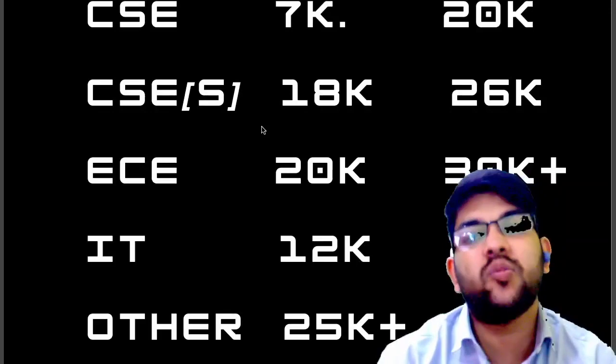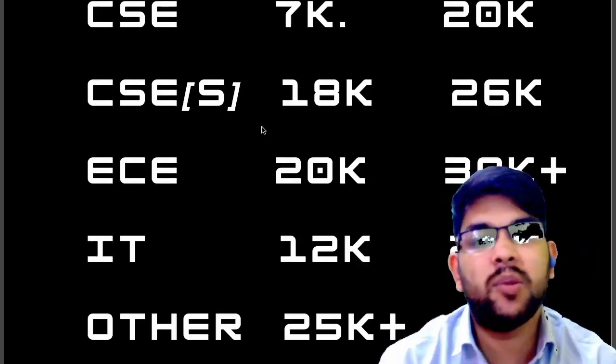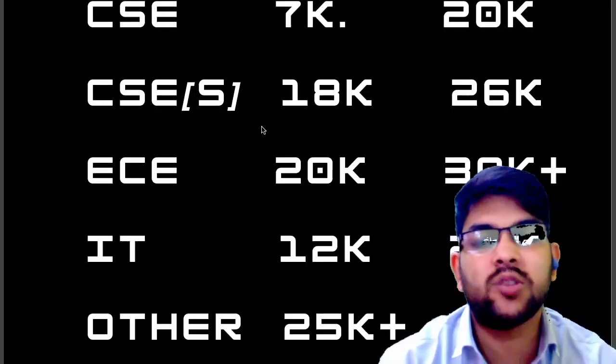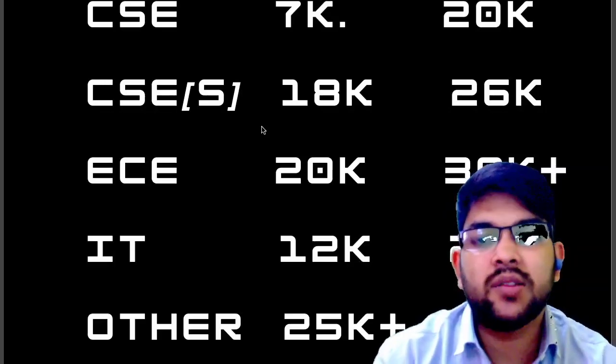This was the complete information for SRM JEEE 2022 — marks versus rank versus branch for all campuses, specifically for phase 3 which is currently ongoing. I will soon be updating you about the counseling process schedule, so please subscribe to this channel so you get that information. Thanks.